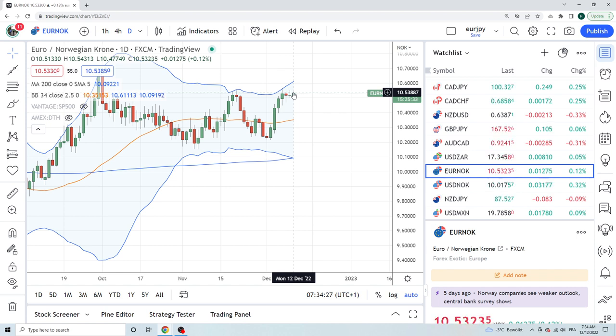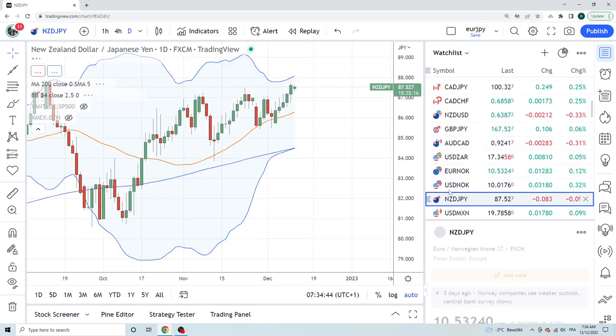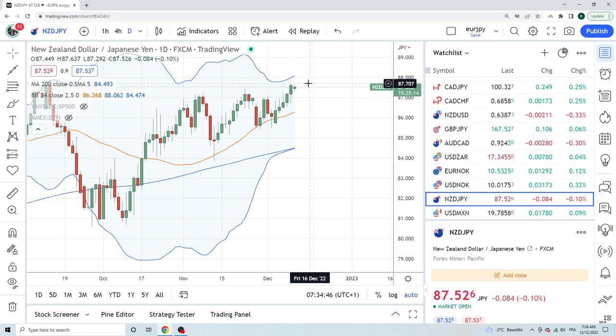EuroNorway — this is a fade. We really like selling this up at 10.60. Could we get a triple top? Maybe. Did we miss it? Probably. I have a feeling EuroNorway is going left — but again, this is my oil bias. We'll see.